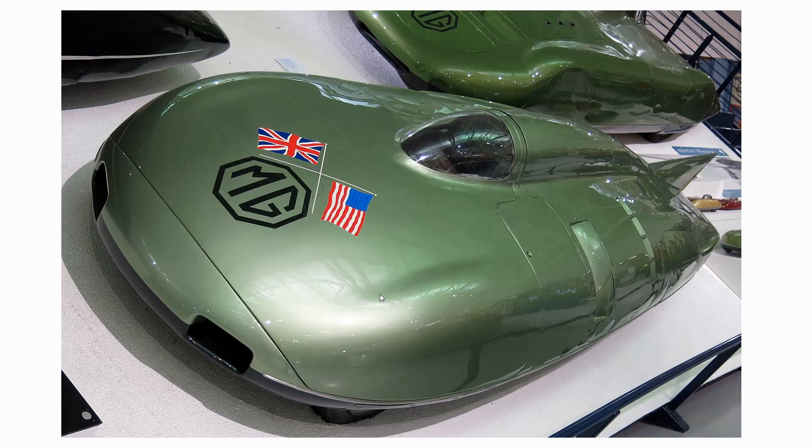Let's go now to a land speed record car — the MG EX181 of 1957. It looks amazingly like more recent solar race cars, and that's because they were chasing extremely low drag. The vehicle's drag coefficient was just 0.12. It ran a supercharged 1.5-litre twin-cam four-cylinder which developed 290 horsepower. It ran firstly at 245 miles an hour and then later at 254 miles an hour — just under 255 mph — from just a 1.5-litre engine. An amazingly slippery car.